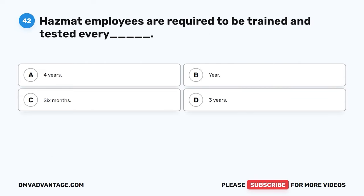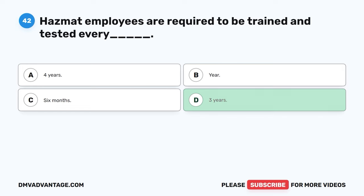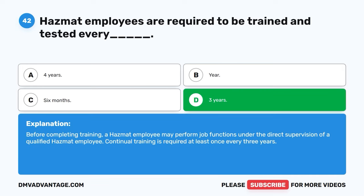Question forty-two. Hazmat employees are required to be trained and tested every: A. Four years. B. One year. C. Six months. D. Three years. The correct answer is D, three years. Before completing training, a hazmat employee may perform job functions under the direct supervision of a qualified hazmat employee. Continual training is required at least once every three years.